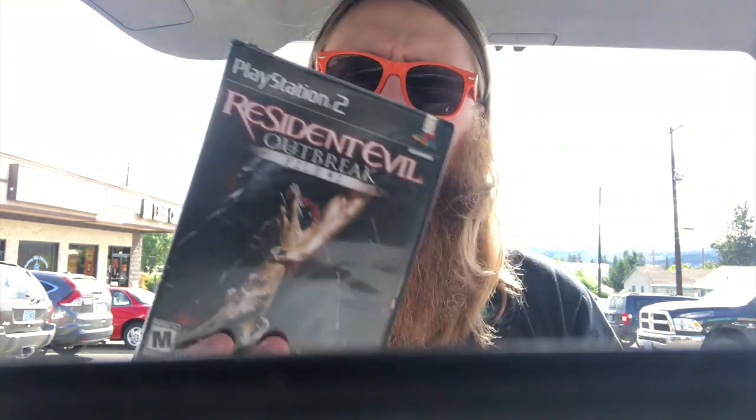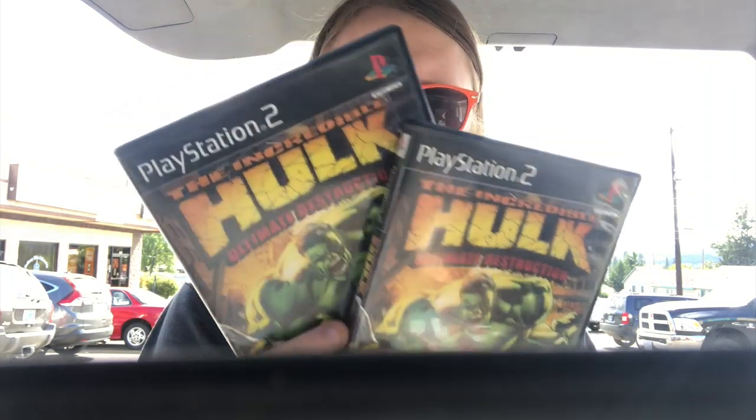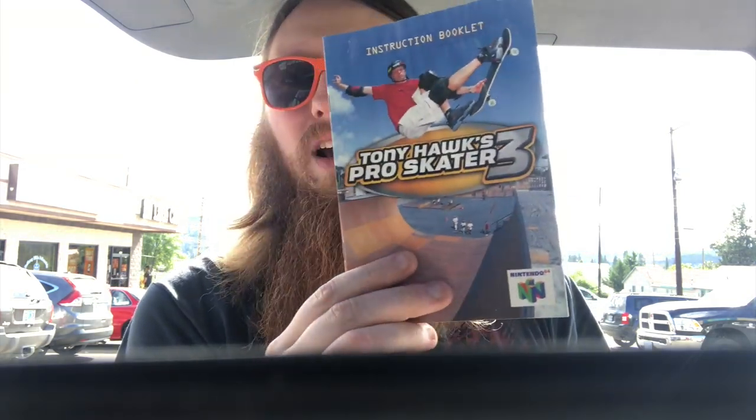So we have Resident Evil Outbreak File Number Two — that was $10. We have Raw Danger for $8. Cold Fear for Xbox, $5. A couple copies of Hulk Ultimate Destruction for PS2 — those were $5 each. Neo Contra for $10. Then we picked up another copy of Dual Hearts — the first one we grabbed was $25, this one was marked at $50, but Sam wanted that one for his collection. We got our disc of Armored Core that she didn't ship. We got a water-damaged manual for Tony Hawk 3 — the pages aren't stuck together, but that was only $2.